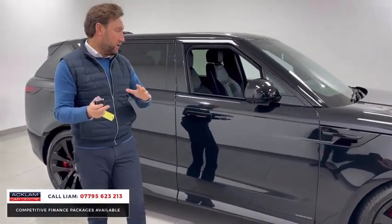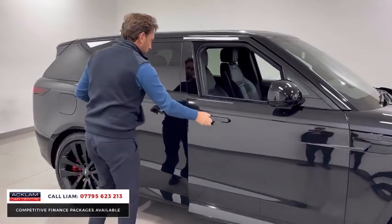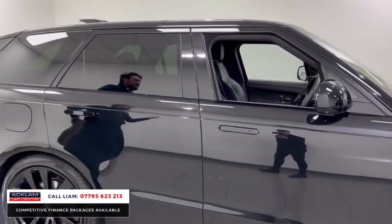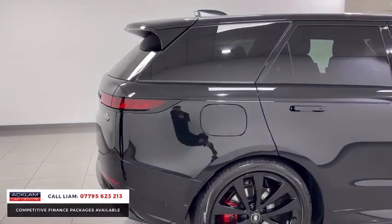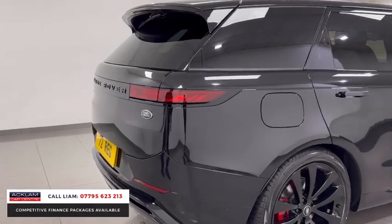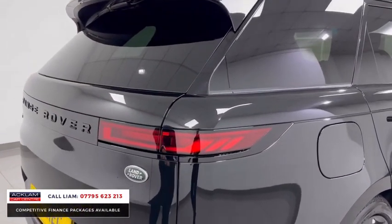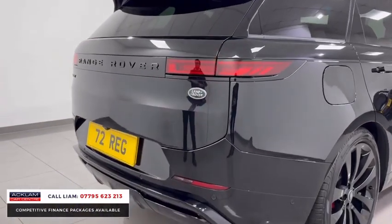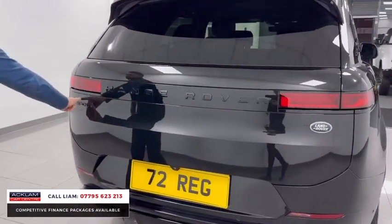This is an Autobiography — soft close doors, heated and cooled seats, heads-up display, massage seats, plus extras including a full black pack, rear spoiler in black, and rear diffuser in black. It looks fantastic from the rear as well — even the Sport badge has been done in black.